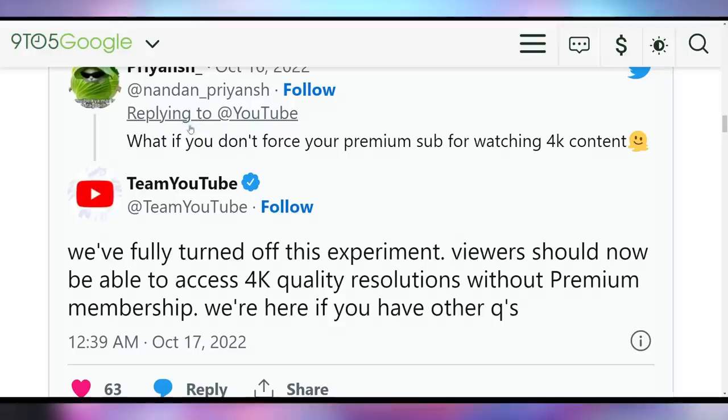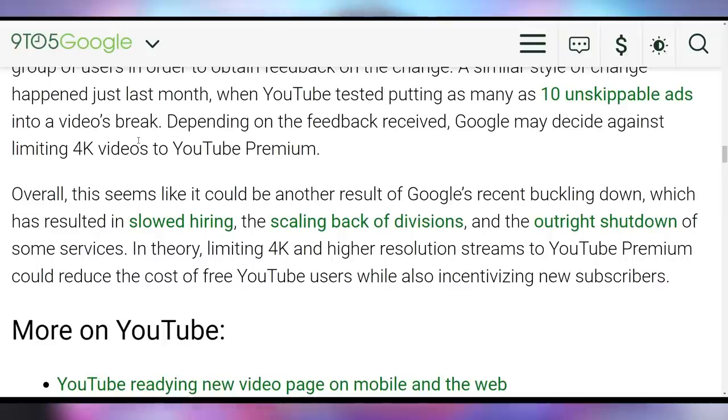YouTube has replied that they've turned off the experiment — viewers should now be able to access 4K quality resolution without a premium membership. They also provided places for feedback in case you want to let YouTube know how you feel about it. The general consensus seems to be that most people don't really use 4K, so it's not a huge deal — but I think YouTube should incentivize people to join premium rather than taking something away.